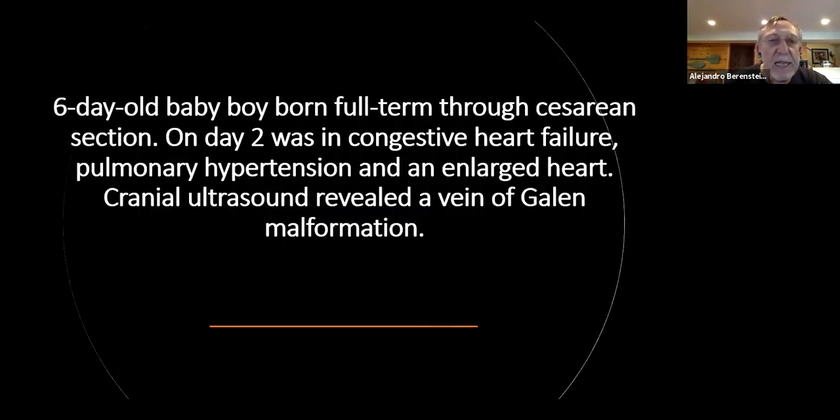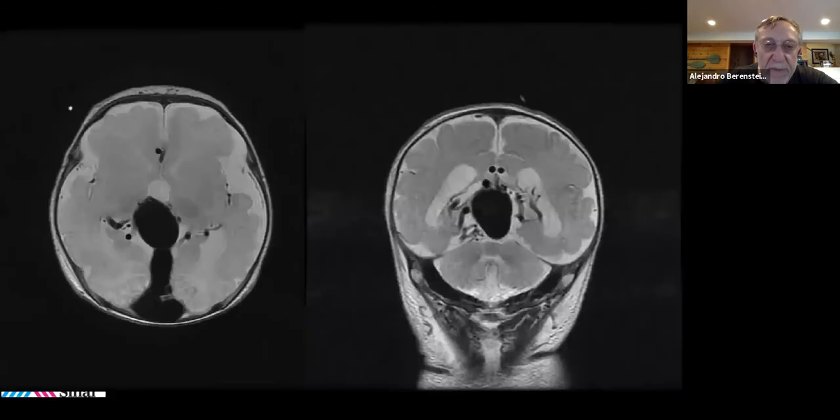This is a six-day-old baby boy born full term through a cesarean section. On day two he was in severe congestive heart failure, pulmonary hypertension, and an enlarged heart. A cranial ultrasound revealed a vein of Galen malformation. Immediate postnatal MR imaging of the brain with T2-weighted images demonstrates, both in the axial and coronal projections, a typical image of a vein of Galen aneurysmal malformation in the midline with prominent feeding vessels, representing a choroidal type.